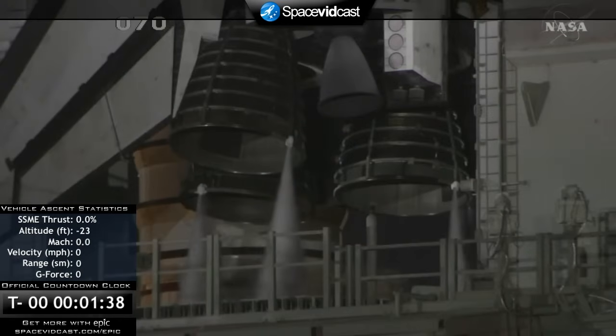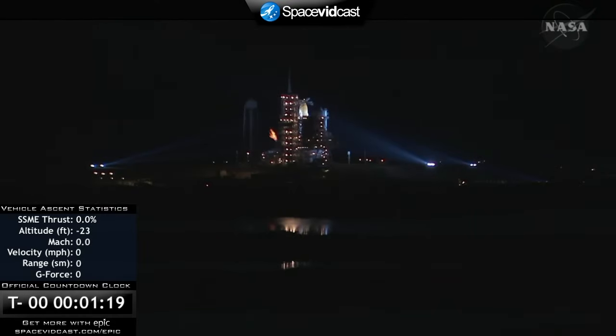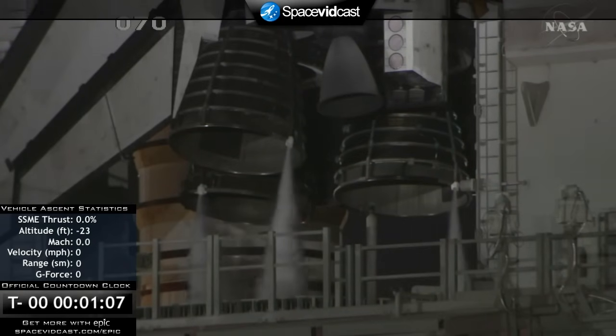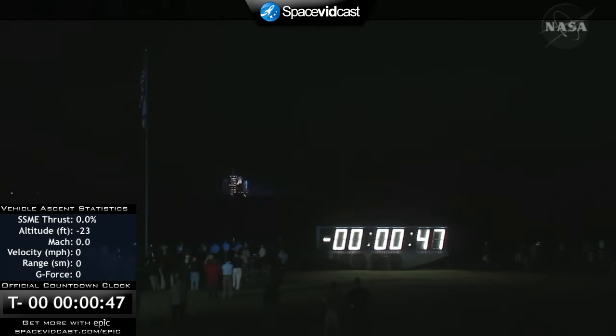All systems are go. One minute, thirty seconds — ninety seconds away from the launch of space shuttle Discovery. T-minus one minute, fifteen seconds and counting. T-minus one minute. The ground launch sequencer will verify that the three main engines are ready to start. The booster joint heaters are being deactivated at this time. We're transferring to orbiter internal power. Discovery is now running off of its three onboard fuel cells.